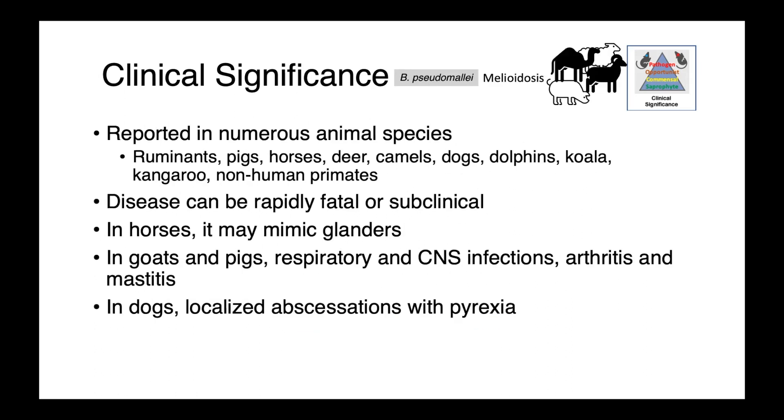Burkholderia pseudomallei has been reported in numerous animal species: ruminants, pigs, horses, deer, camels, dogs, dolphins, koalas, kangaroos, and non-human primates. The disease can be either rapidly fatal or subclinical. In horses, it can mimic glanders and look quite similar. In sheep and goats, we see respiratory and CNS infections, as well as arthritis and mastitis. In dogs, it most commonly presents as localized abscessation with pyrexia.